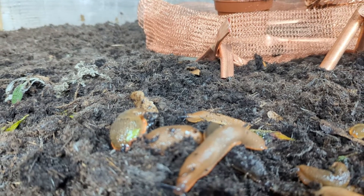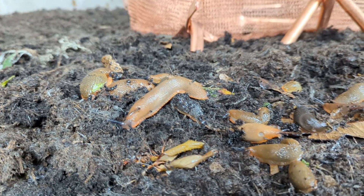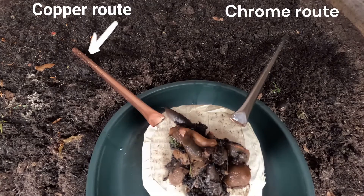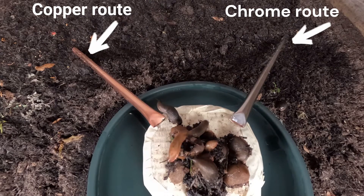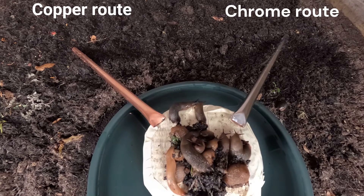The first experiment tests if slugs can cross copper to reach your plants. The second experiment examines if copper has any repellent effect at all. There's no such thing as a totally fail-proof slug barrier, so even if they cross the copper defences in the second experiment, it doesn't mean copper is useless in your quest for better pest management.